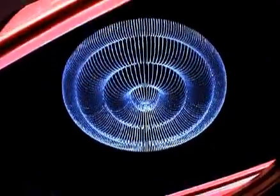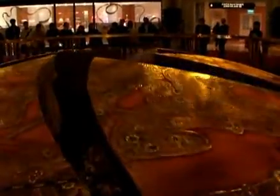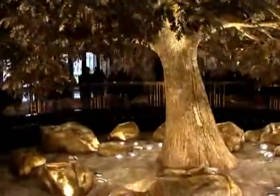The screen then parts to reveal a chandelier composed of more than 13,000 individually lit crystals. As it descends, the floor dome — featuring Western zodiac symbols — opens to reveal, wait for it, a golden tree with over 98,000 handmade leaves composed of fine brass and 24-karat gold leaf.